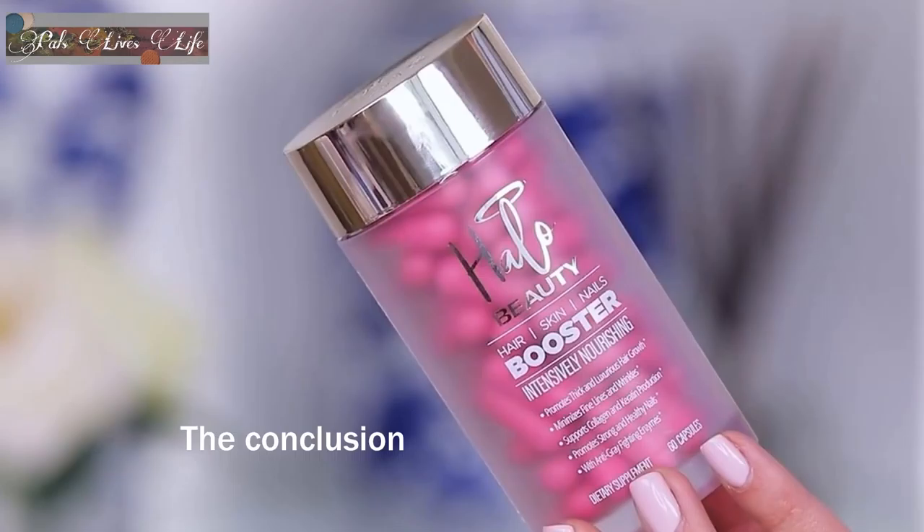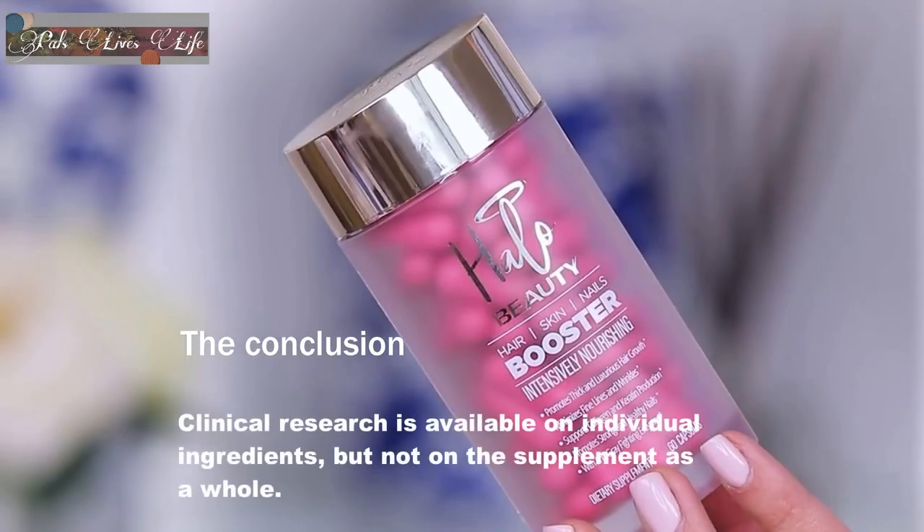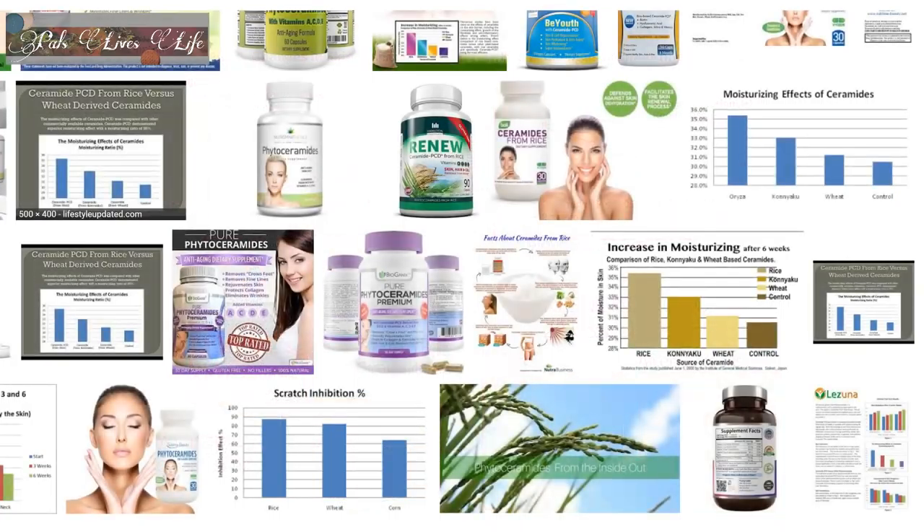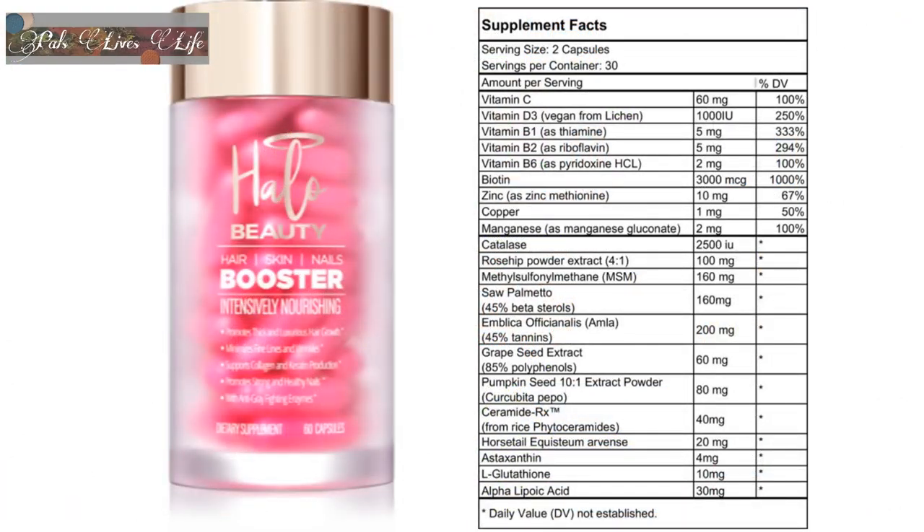Here is the short version of my final thoughts on this pill. I feel that there is clinical evidence supporting the claims made for a lot of the ingredients in the Halo Beauty supplement. I'm glad to see that the graphs presented on the Halo Beauty website are indeed from a small but still clinical study done on rice ceramides, and not on in vitro studies as found on numerous other websites selling similar formulas. However, there are a few ingredients I would have liked to see this supplement without: catalase, saw palmetto, and horsetail.